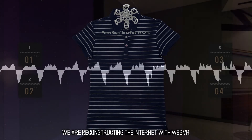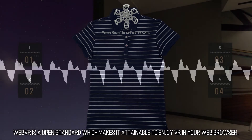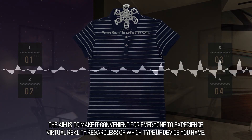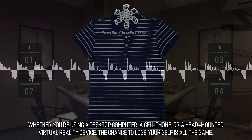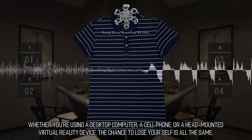We are reconstructing the internet with WebVR. WebVR is an open standard which makes it attainable to enjoy VR in your web browser. The aim is to make it convenient for everyone to experience virtual reality regardless of which type of device you have — whether you're using a desktop computer, a cell phone, or a head-mounted virtual reality device, the chance to lose yourself is all the same.